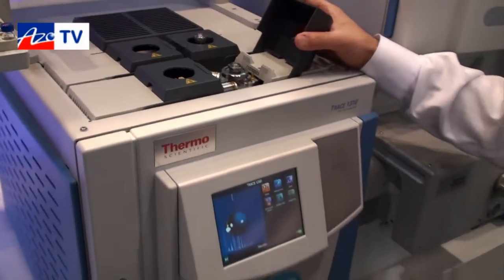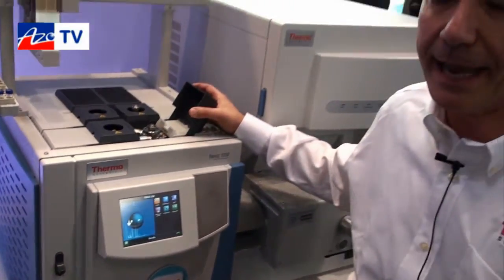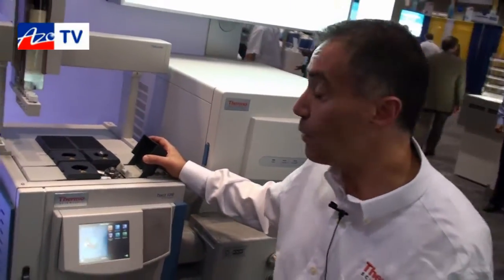We call this modularity EasyConnect modularity, and it is a way of increasing the productivity of the laboratory.